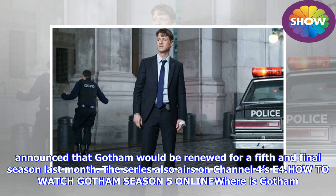Fox announced that Gotham would be renewed for a fifth and final season last month. The series also airs on Channel 4's E4.